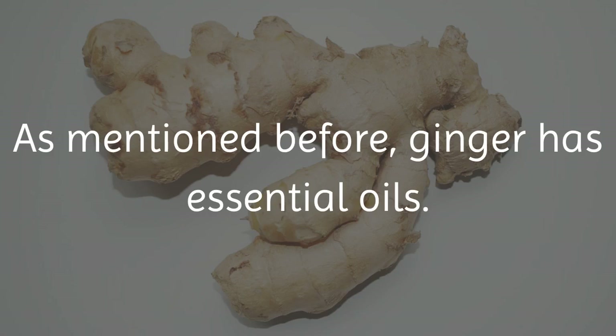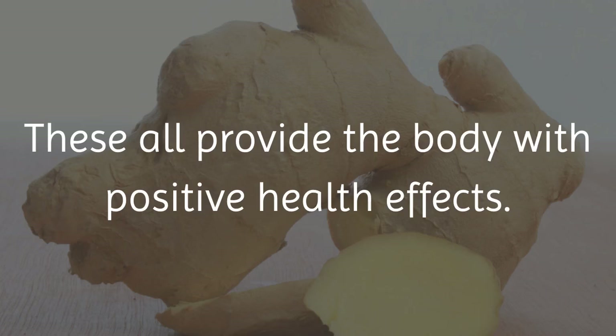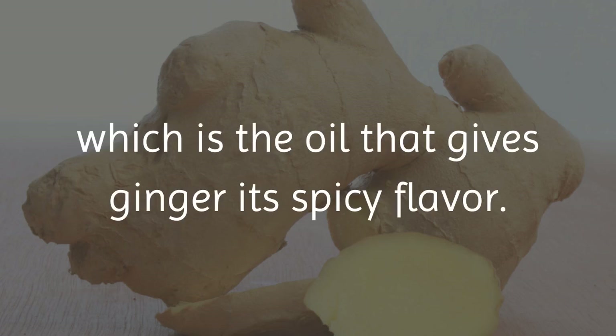As mentioned before, ginger has essential oils. Some oils contained within ginger are limonene, citronella, and gingerol. These all provide the body with positive health effects. Perhaps the most amazing oil is gingerol, which is the oil that gives ginger its spicy flavor.